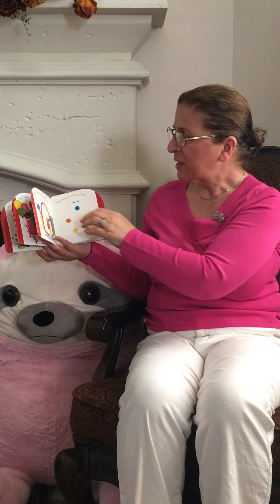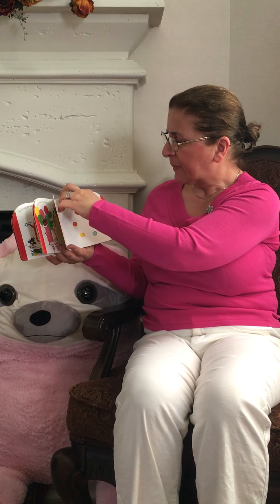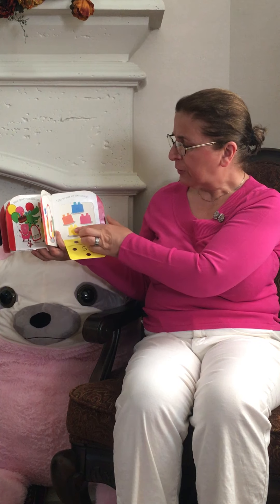How many bricks can you see? One, two, three, four, five.